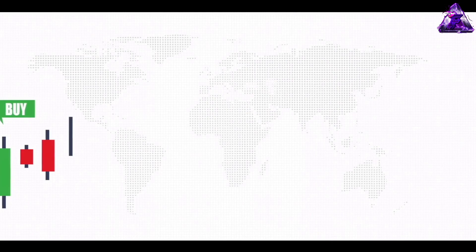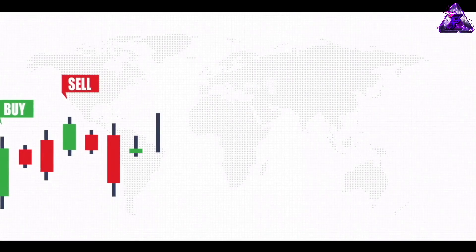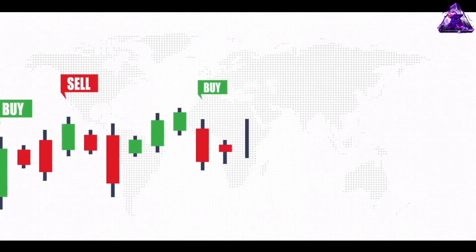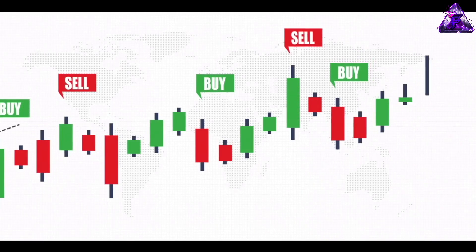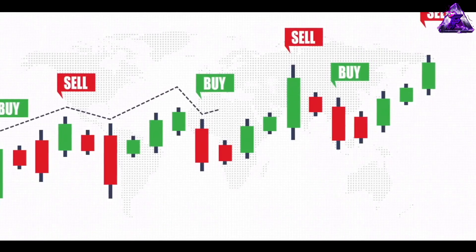AI-based trading strategies leverage machine learning algorithms to analyse vast amounts of market data and identify trends, patterns, and correlations that are not visible to the naked eye. This allows traders to make data-driven decisions, reduce human bias, and execute trades with greater precision and speed.